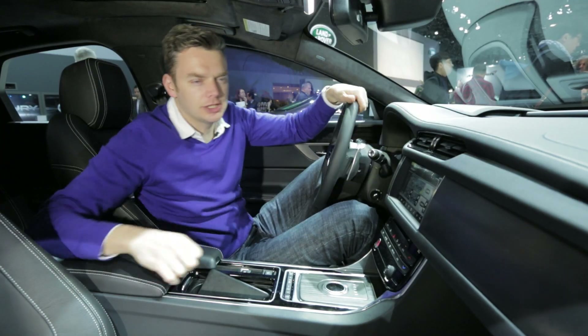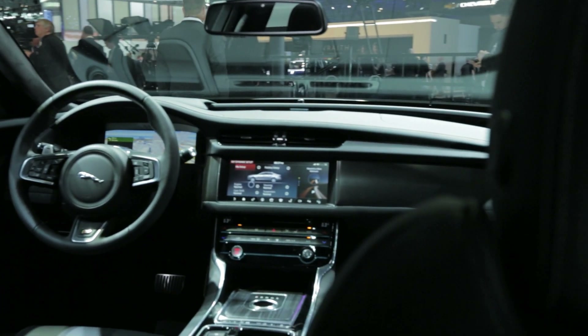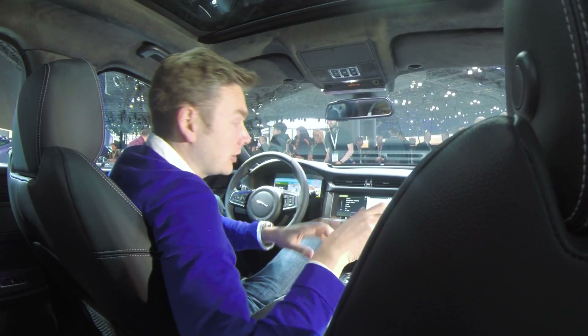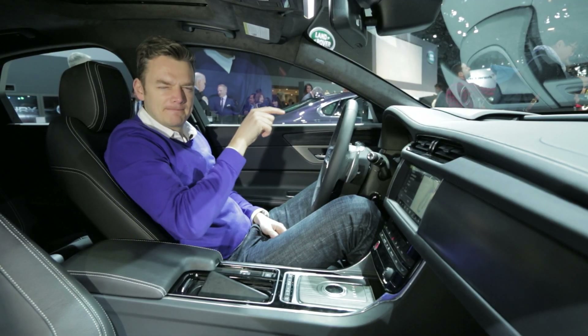I'm told that this wrap-around fascia was inspired by a Riva yacht, if you squint a bit. Attention here focuses on a new colour touchscreen display, which is a huge improvement on the old one that always felt about a hundred years old. They've also gotten rid of the traditional dials and replaced them with a digital display that you can configure to meet your needs.